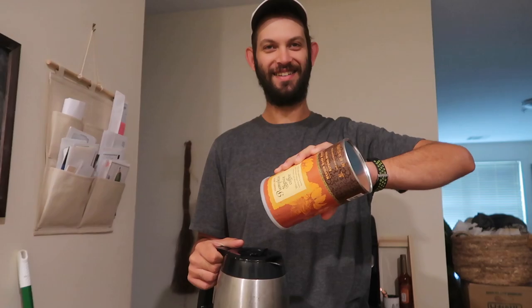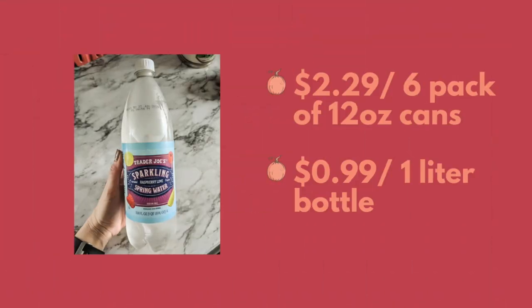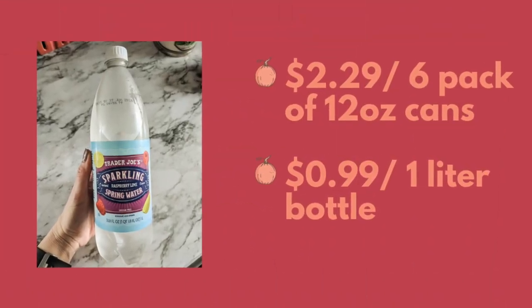Trader Joe's time — pumpkin spice coffee. We're going to put the coffee right into the coffee pot. While Greg is demoing the coffee for us, I'm enjoying a Trader Joe's sparkling spring water, natural raspberry lime flavor. Greg and I have been on a bit of a sparkling water seltzer kick. We go through them pretty quick — I had to try Trader Joe's. We recently tried Wegmans and that was a big hit. This is really good — it's a really good flavor, the right amount of sweetness.